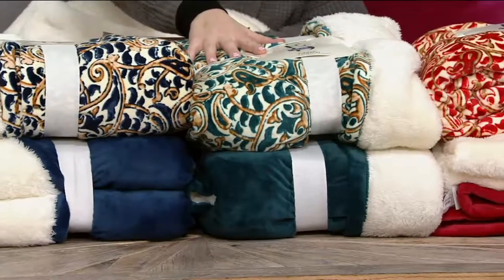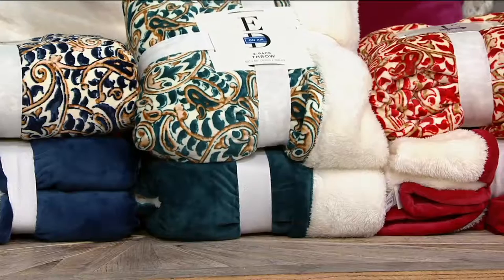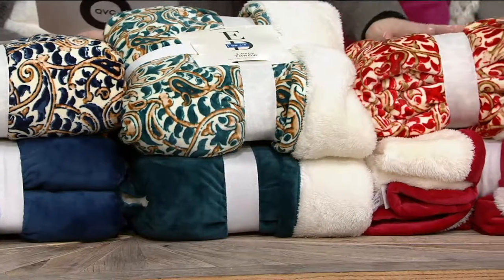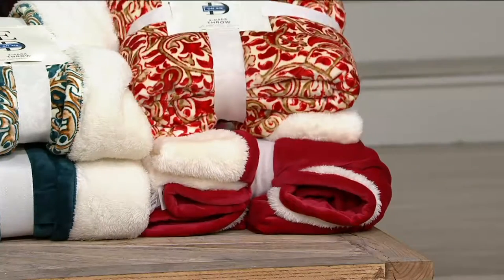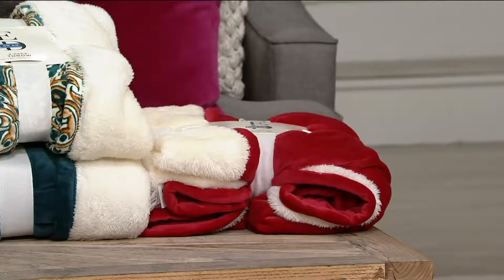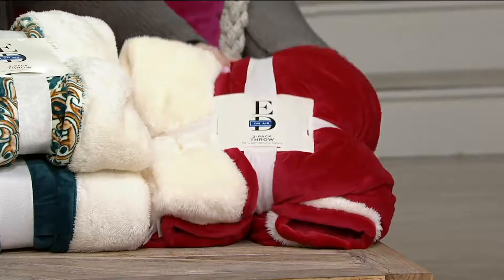In the ivy, you're getting that beautiful pattern of ivy — great for the holidays — and you're getting the solid ivy color as well. Moving on over to the one I have on my lap, and I'll be hard-pressed to give back: this is the spice. Beautiful for the holidays, and I just have to say that the solid spice looks like Santa's throw. I mean, come on. That is adorable.